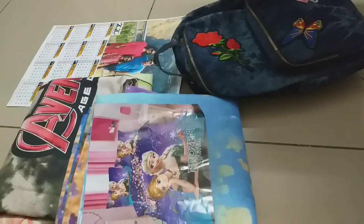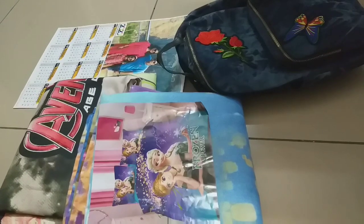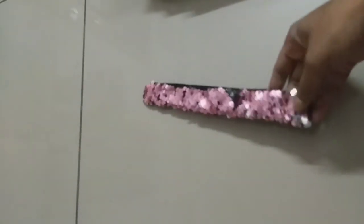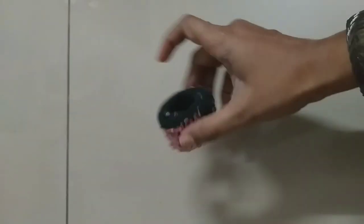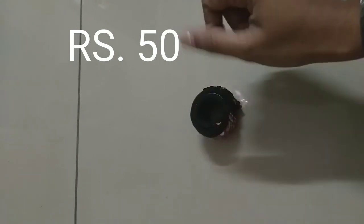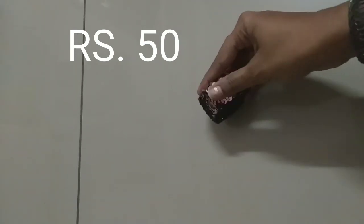Hi friends, today I'm going to show you some of the items which I got from Numayesh exhibition. The first item I brought from Numayesh exhibition is this bracelet — I got it for just 50 rupees. If you press it, you can wear it this way.